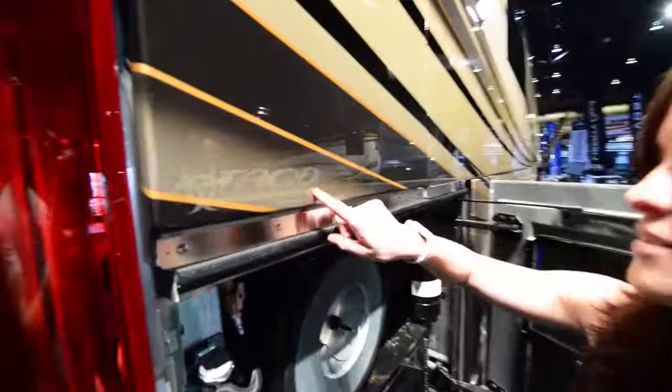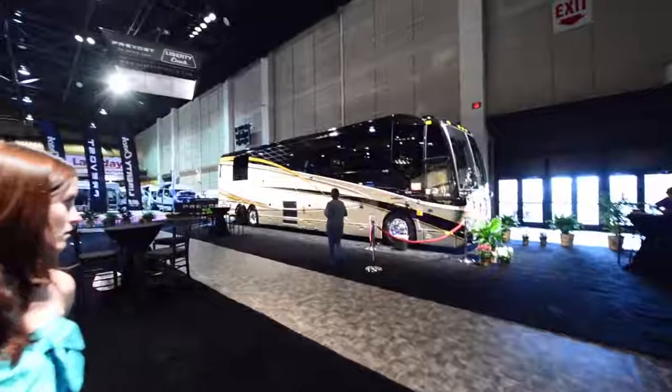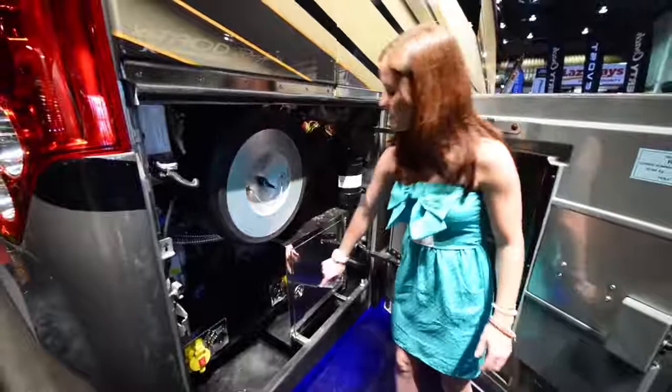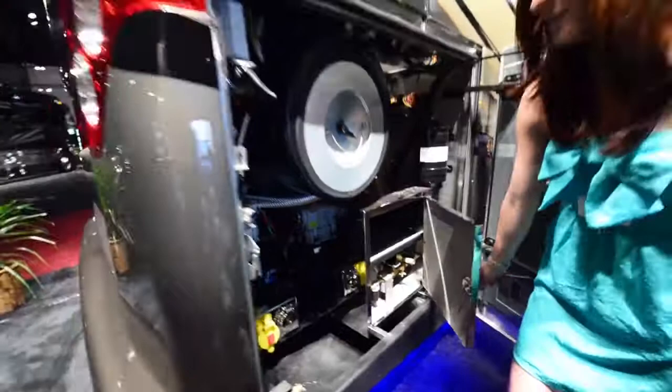The coolest thing about the paint job is that the artist — THOD — actually signs every single motorhome that he does. We have a sister coach right here, and that is also a $100,000 paint job, all custom made. Also really neat — where the engine is, they had extra space and made a custom stainless steel box. You can use a water hose or whatever in there and it won't rust because it's custom stainless steel, made right in their warehouse.